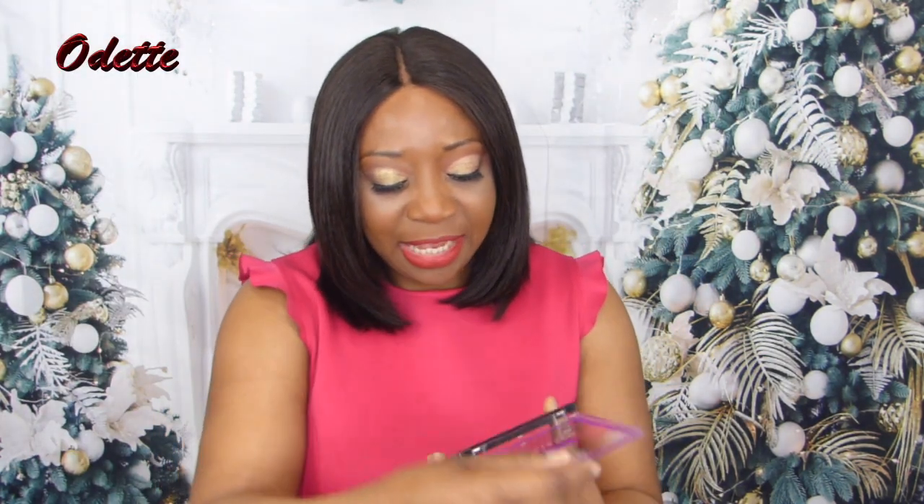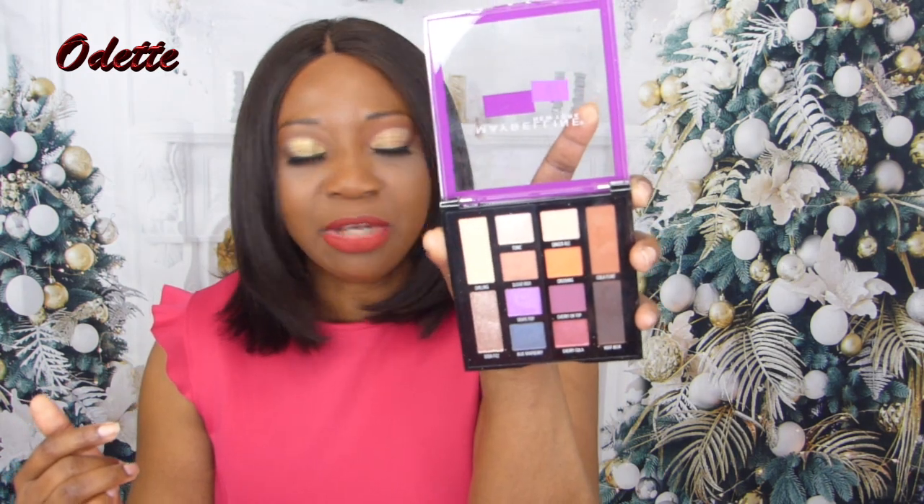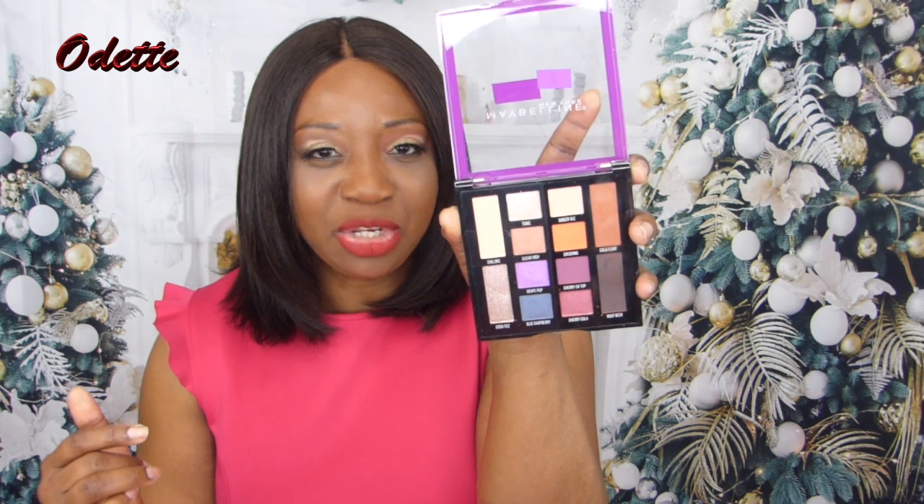Next, I do have this eyeshadow palette from Maybelline. This is the Soda Pop palette. It can come across as a neutral palette with a pop of color. It's very nice — the purples in here are nice and subtle. The names of the colors are on the palette, which I like. I think this is called Cola Float, which is what I have on my lid, and I use Root Bear on the sides just to smoke it out a little bit.